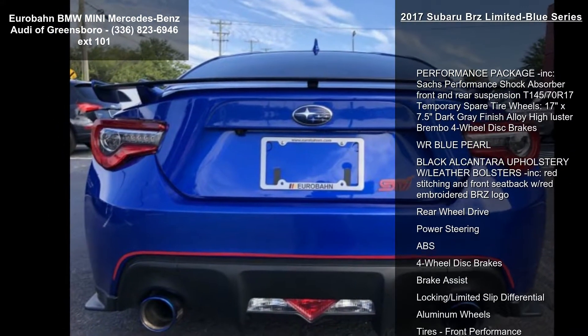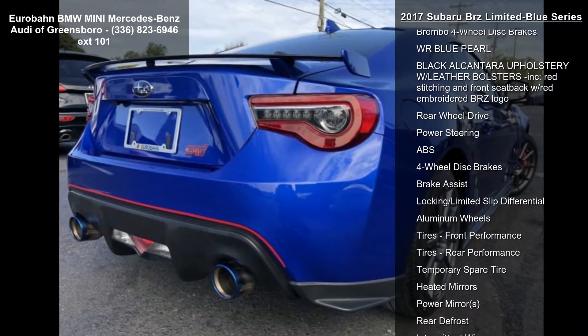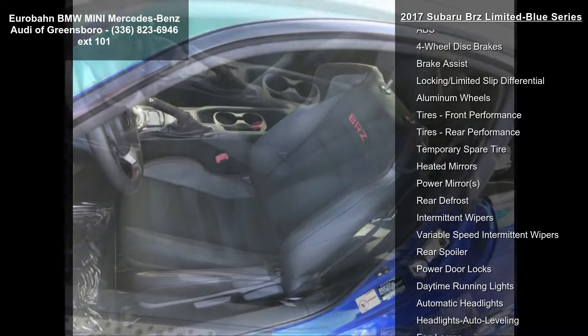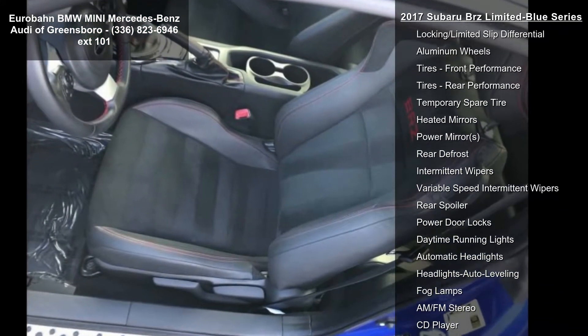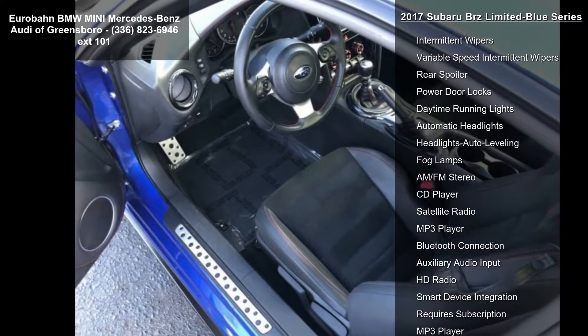Performance Package included. SAC's Performance Shock Absorber Front and Rear Suspension, T145-70R17 Temporary Spare Tire Wheels, 17 inches X7.5 Dark Grey Finish Alloy High Luster Brembo 4-Wheel Disc Brakes. WR Blue Pearl.